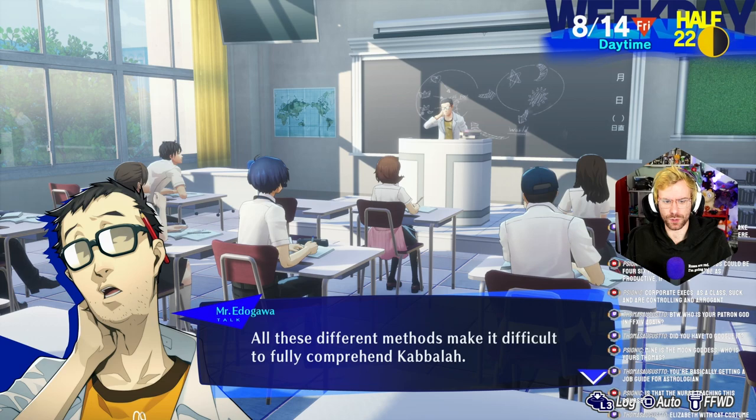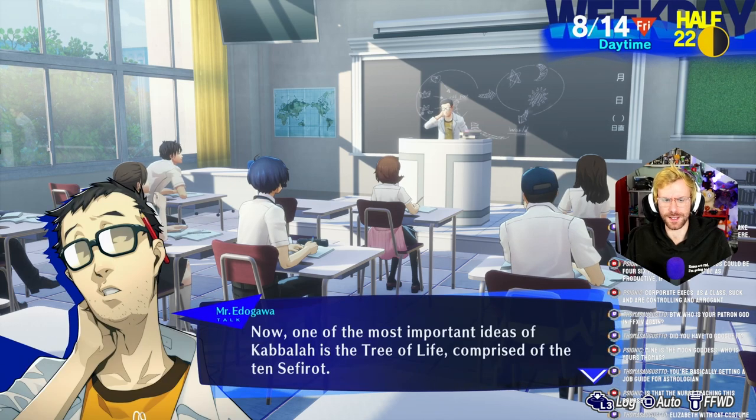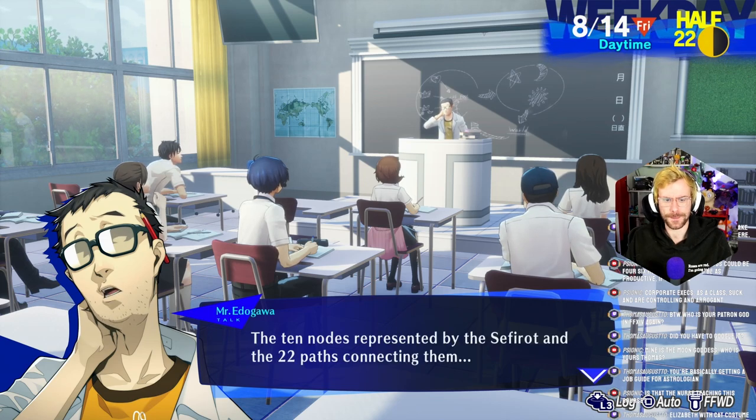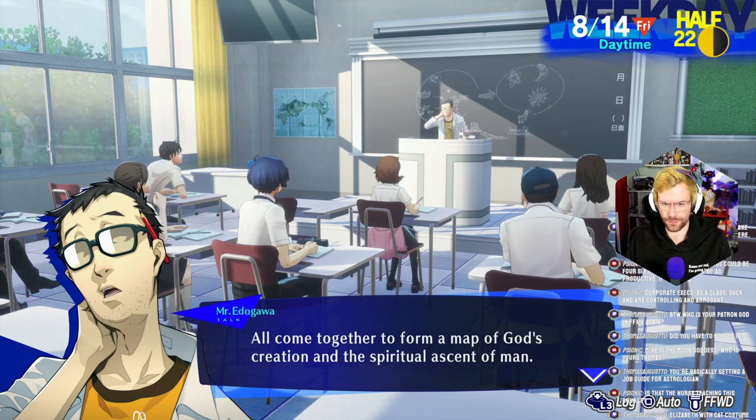All these different methods make it difficult to fully comprehend Kabbalah. Continuing on — one of the most important ideas of Kabbalah is the Tree of Life, comprised of the Ten Sephirot. Most illustrations depict it as a chart shaped like a tree. Now I want to play Legend of Dragoon. Ten nodes represented by the Sephirot and the 22 paths connecting them all come together to form a map of God's creation and the spiritual ascent of man.